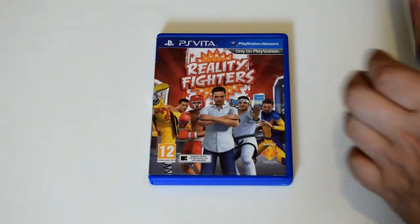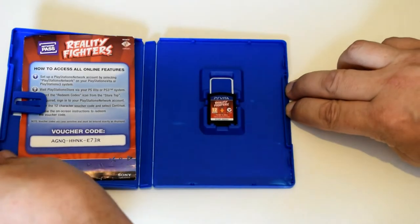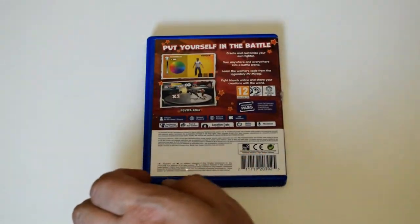Next game is Reality Fighters. I've never even played this. I picked it up maybe for two euros. As far as I know, the idea is you can either scan your image into the game or something like that, and you become the fighter. Looks terrible.